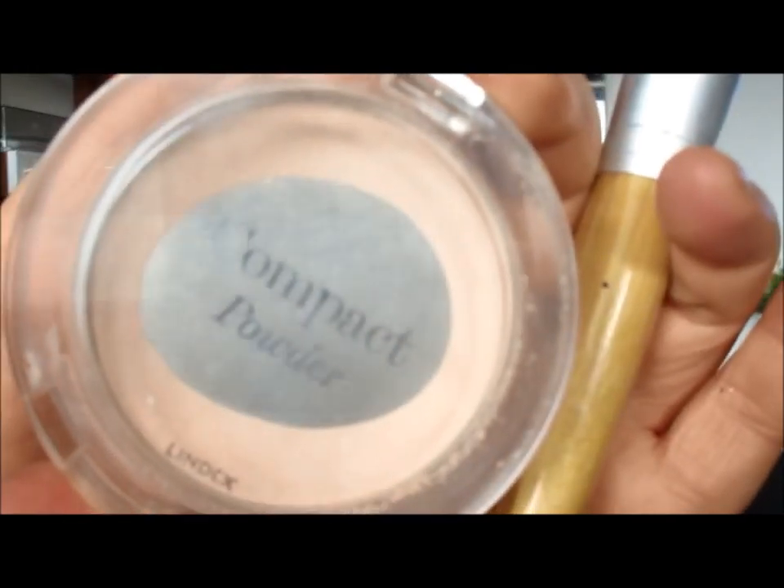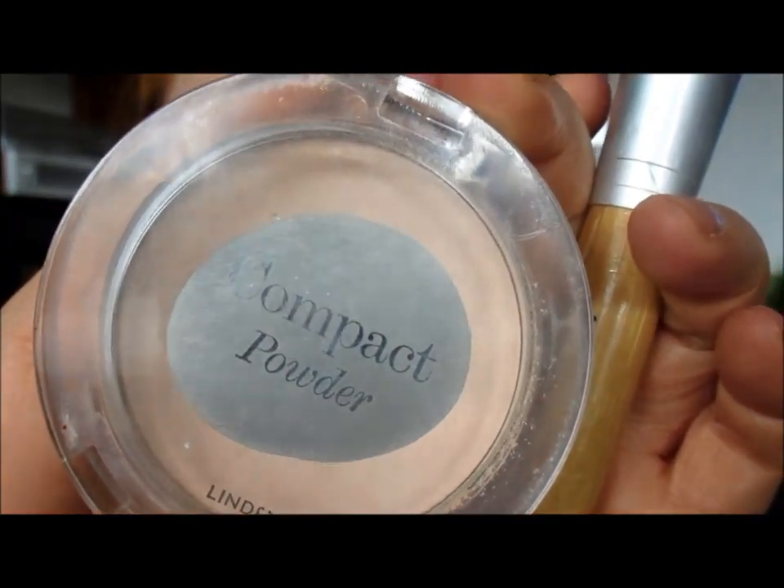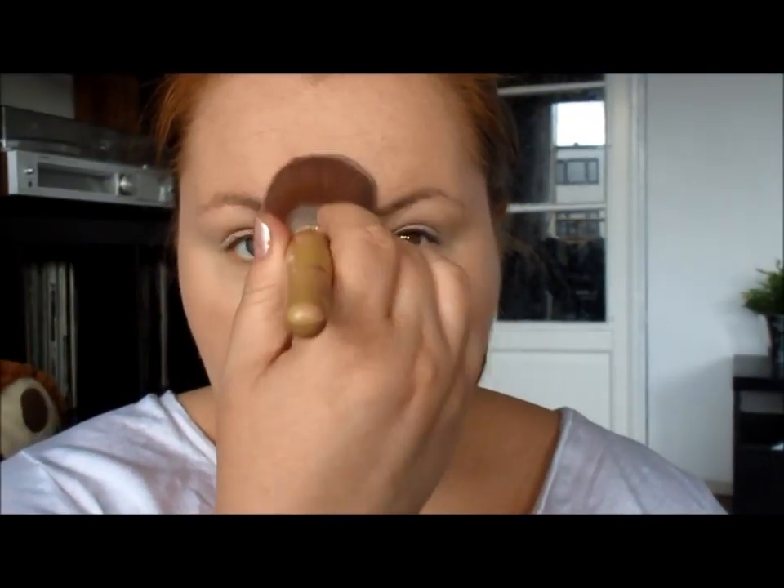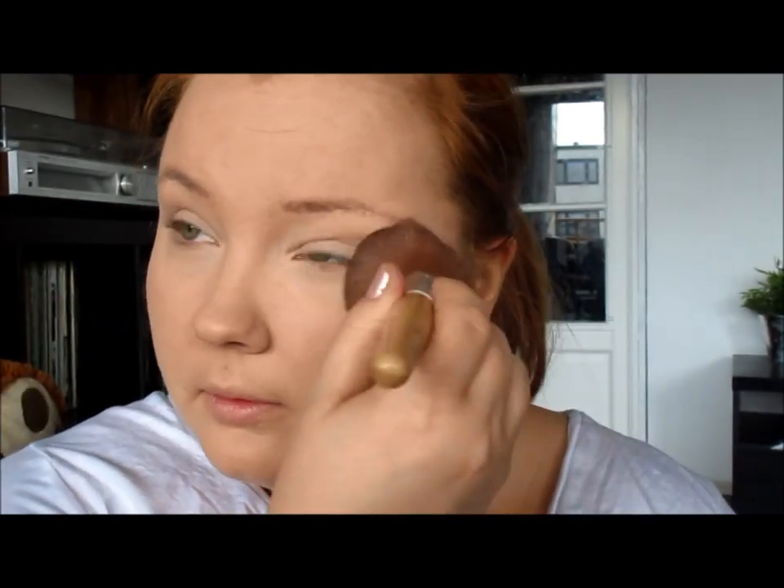Moving forward to powder. Here I'm using the same brand, Lindex — it's just a regular compact powder in the same color as the foundation, and it gives a great matte finish to set the concealer and foundation.